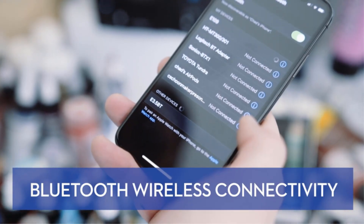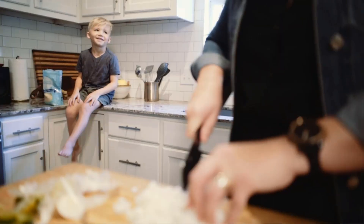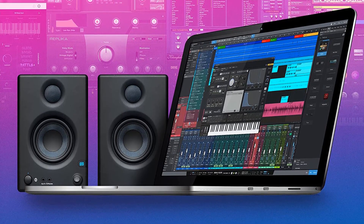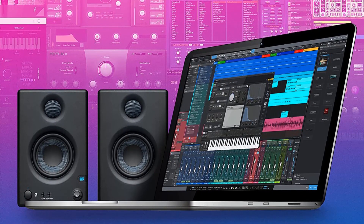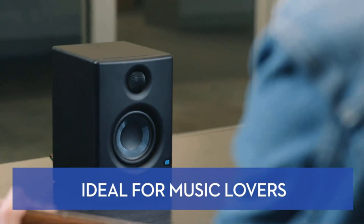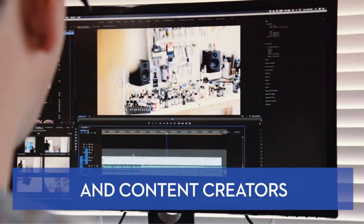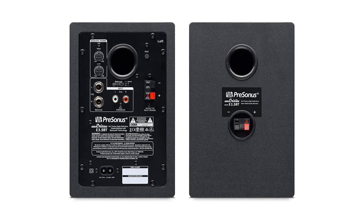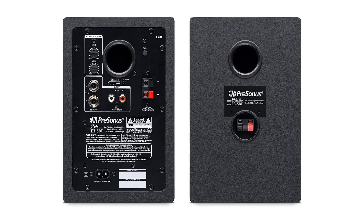Beyond the smooth, consistent response, these are perfect as an entry point into production, as they come bundled with the Studio One Prime and Studio Magic software suite, giving you the best music production software to edit or design sound for games, online video, and music. The Eris E3.5s are an excellent opportunity for someone to get a respectable pair of speakers while dipping their toe into sound creation.